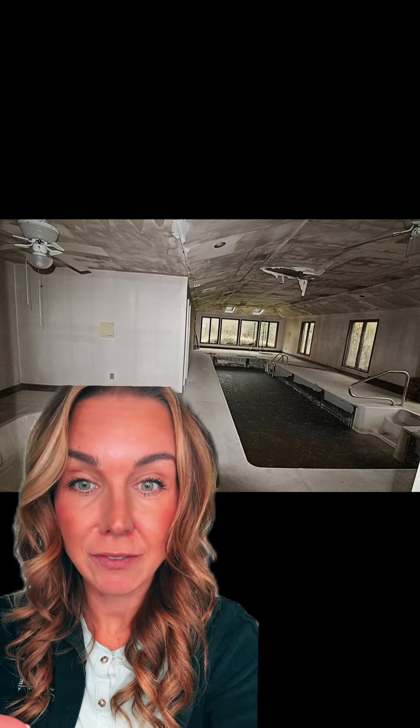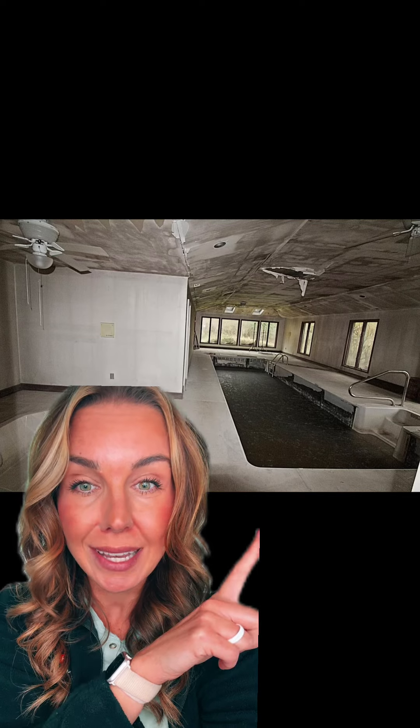Then we have like another kitchen — the old wood. I'm just not feeling this at all. This is what does it for me. This is the pool. It looks like it's indoor, but can you please tell me why it's black?